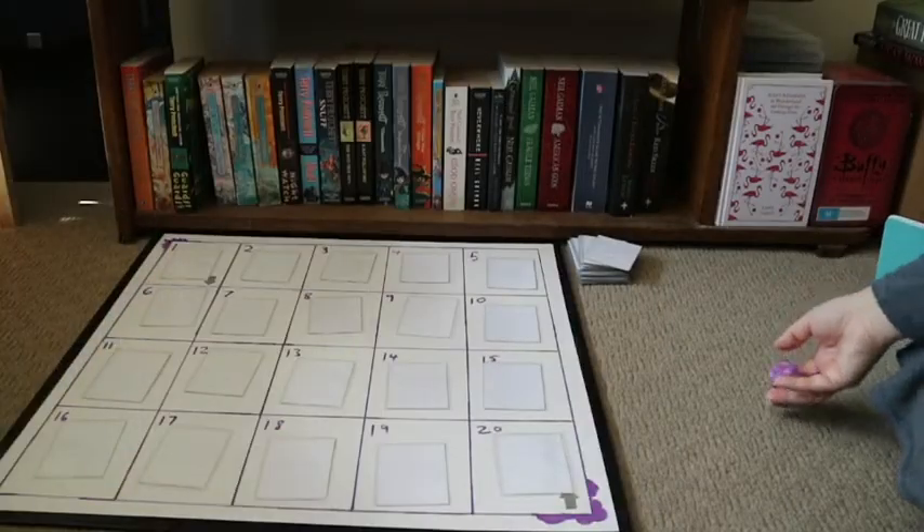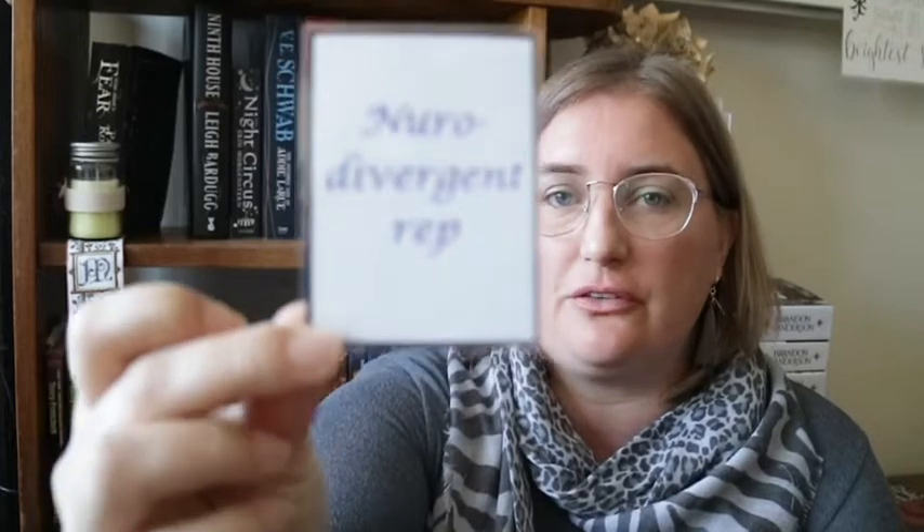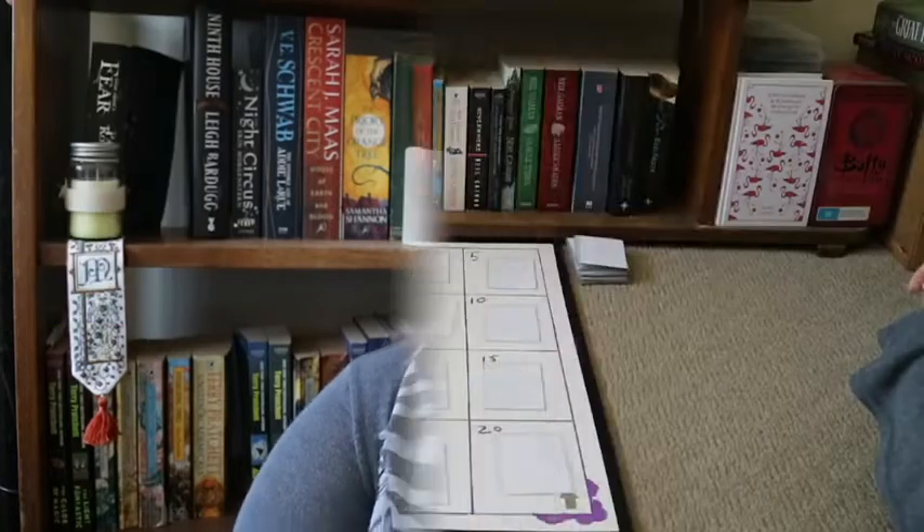Roll number three — twelve. The prompt is Neurodivergent Rep. For this I've decided to read The Pride Test by Helen Huang. This is the second book in a companion trilogy — the first was The Kiss Quotient, which I read a couple of months ago and enjoyed quite a bit. This one follows Kai, who is on the autism spectrum, and it's about him trying to have a relationship. I've heard from a number of booktubers who identify as being on the spectrum that this is really fantastic autism rep. I'm really excited to read it.